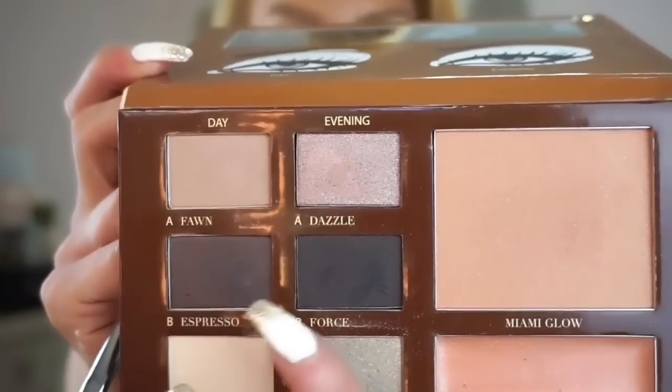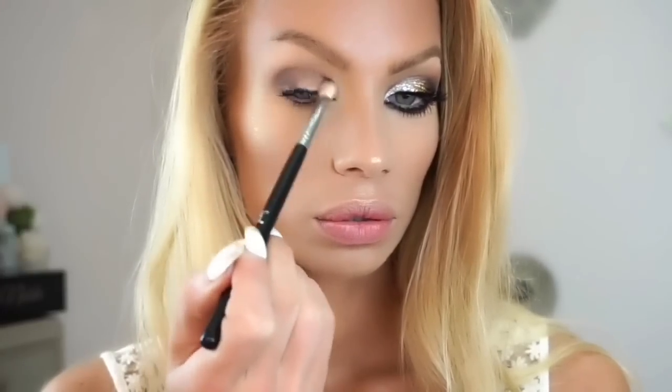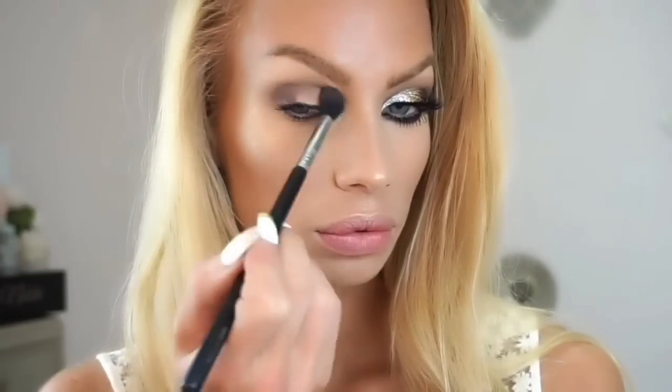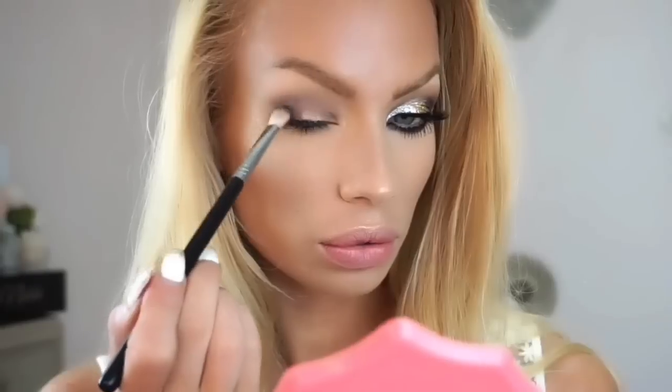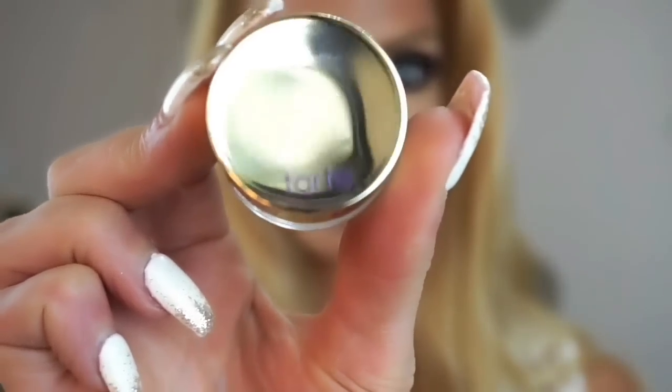Now I'm picking up this darker brown and going ahead and lightly packing it on — you want to pack the color on first and then blend it, because we want it lighter towards the inner corner. I used my Sigma E25 for this, and then I took a bigger fluffy brush — the Sigma E40 — to make sure there are no harsh lines. I went back with the darker color and packed a little bit more on.